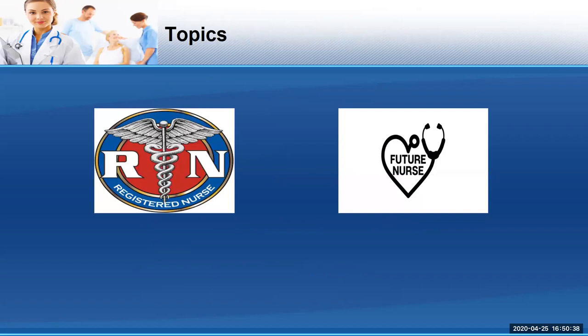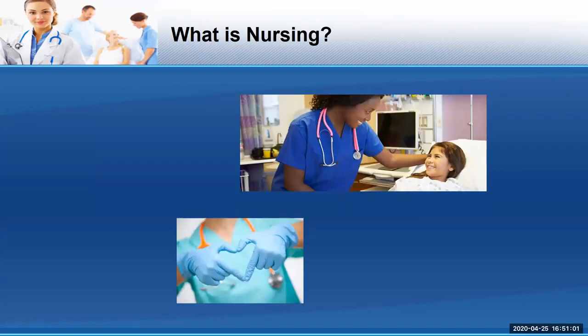Some of the other topics I'm going to cover in this short video are: what is nursing? We use the terms nursing and RN, which stands for registered nurse, pretty interchangeably. I'm also going to talk about some ways you can research to see if nursing is something you really want to do.